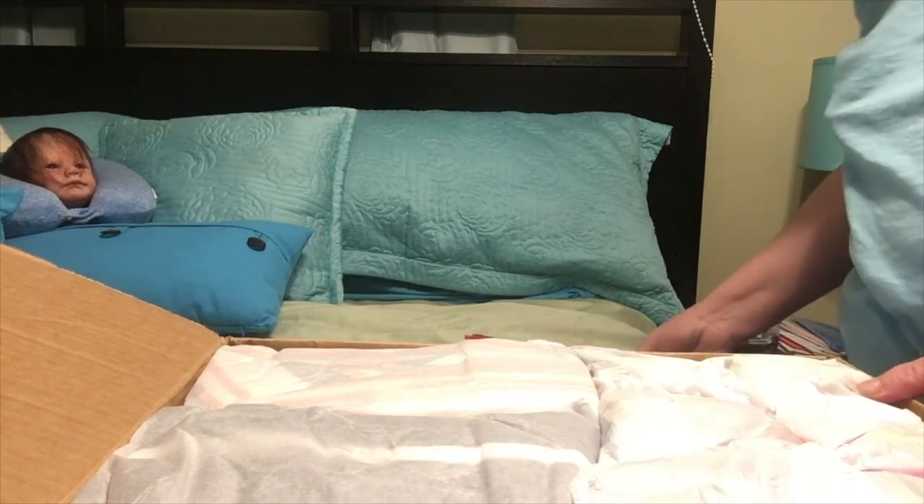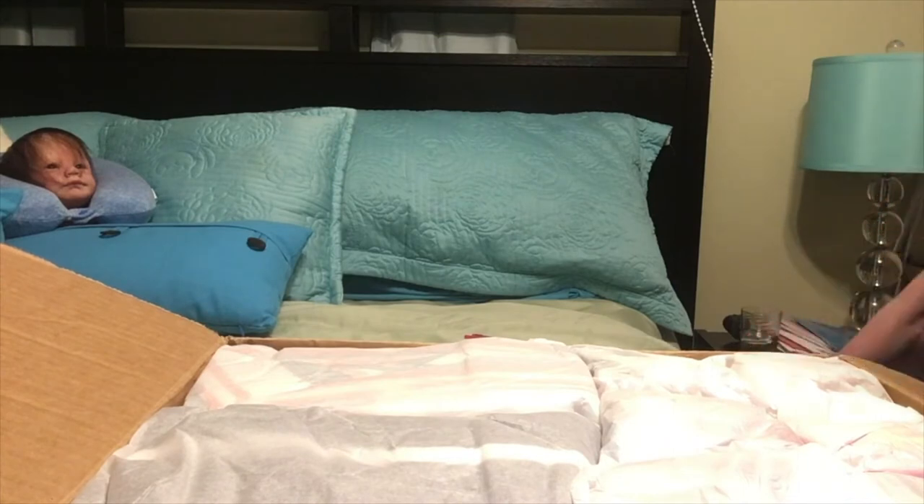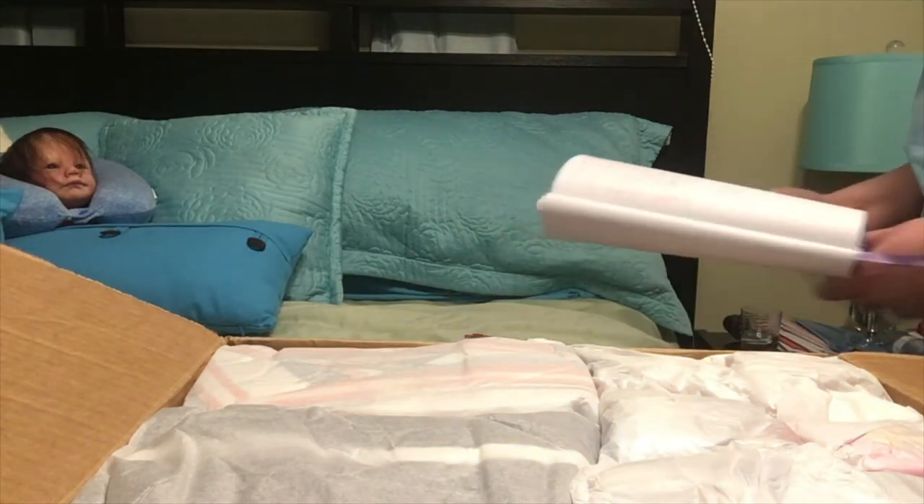Good afternoon everyone. It's Caroline from Caroline Little Nursery. I just wanted to do some shout-outs today, and I had a package arrive that I wanted to go through with you.